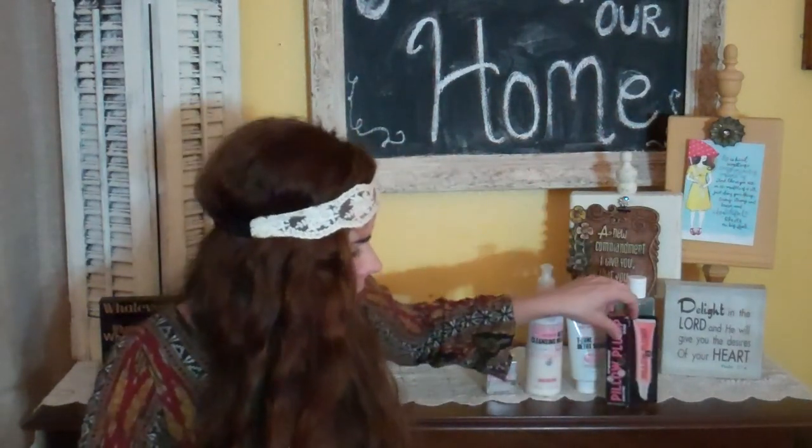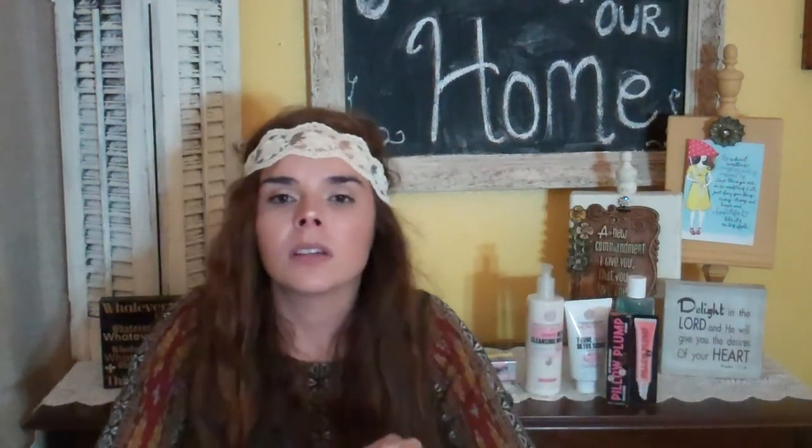The next thing is Pillow Plump XXL Lip Gloss and this is in Koi Toy — it looks like a coral-y color. Let's see how it smells — oh, it smells very cakey, like a vanilla cake. I just love when stuff smells cakey. I know it's probably filled with perfumes and stuff, but oh well.